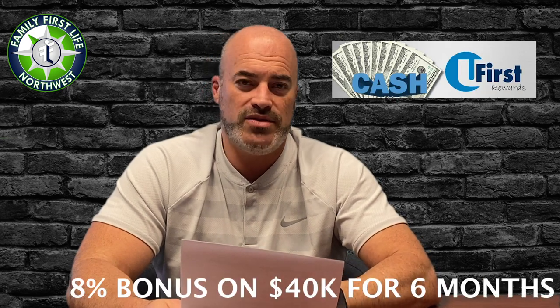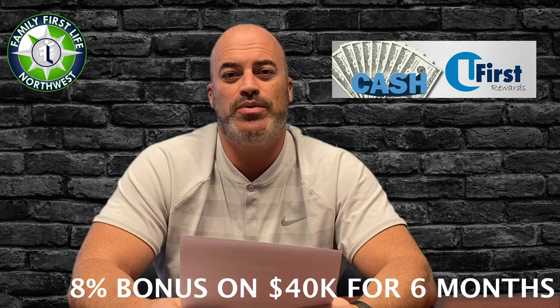Americo pays the highest compensation and is really our first go-to product. If you do $40,000 in business in the first six months, they'll give you 8% back in a check you can use for whatever you need. I love Americo simply because it has the best products for your clients and pays you the most, so think Americo first when it comes to underwriting and product placement.